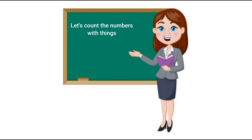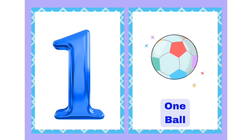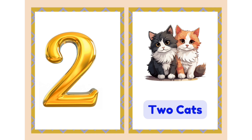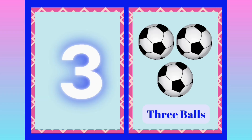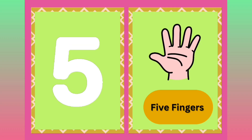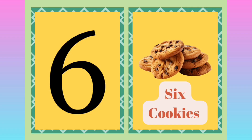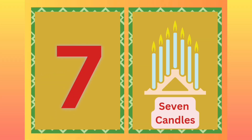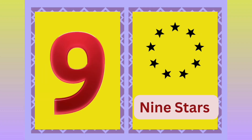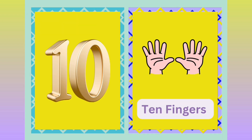Let's count the numbers with things! 1-Ball, 2-Cats, 3-Balls, 4-Flowers, 5-Fingers, 6-Cookies, 7-Candles, 8-Bees, 9-Stars, 10-Fingers. Well done!